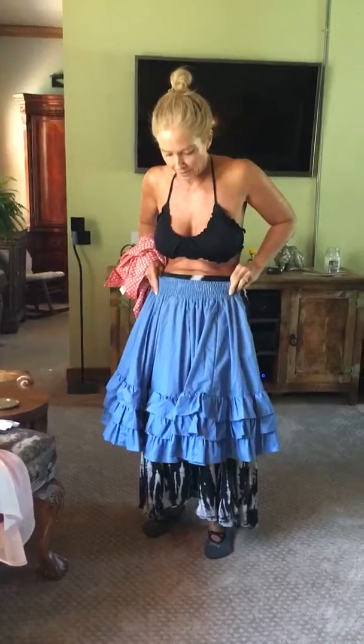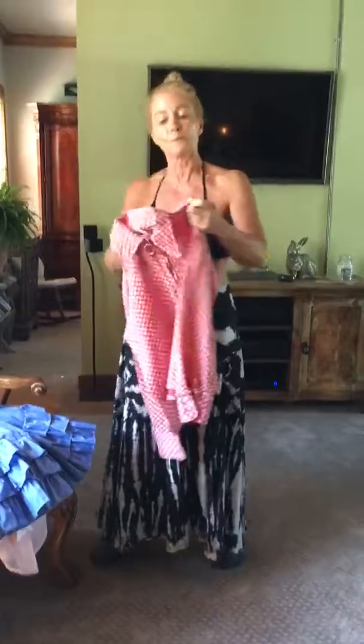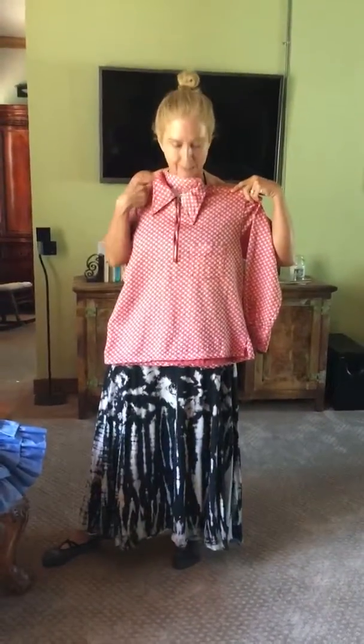This one I got for $4 and my dry cleaner is going to clean it up for me. And then this is a super vintage piece from the 70s that I haven't figured out what I'm doing with yet, but I think it's going to be really cute.